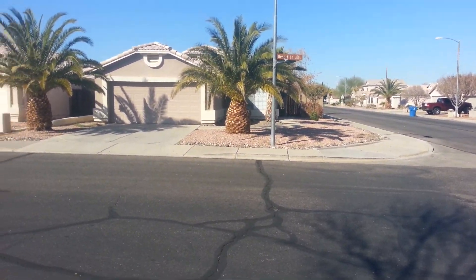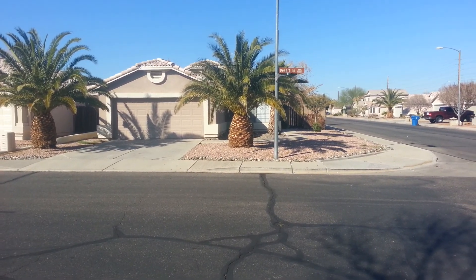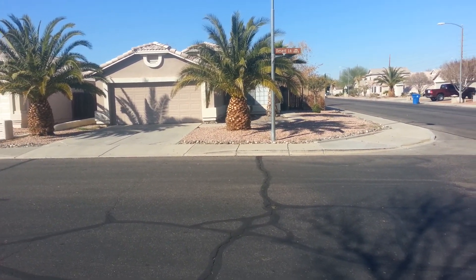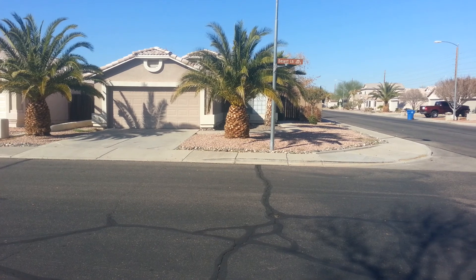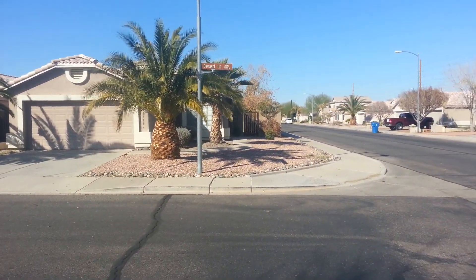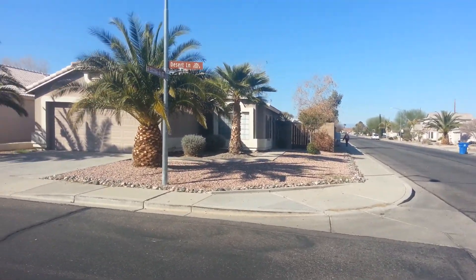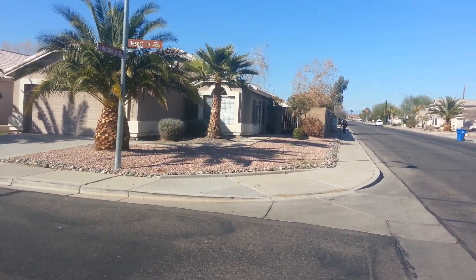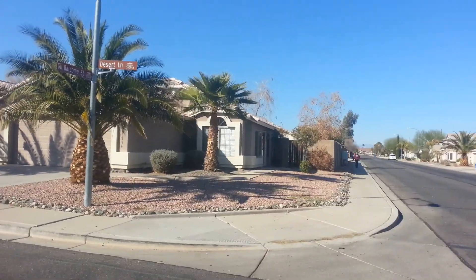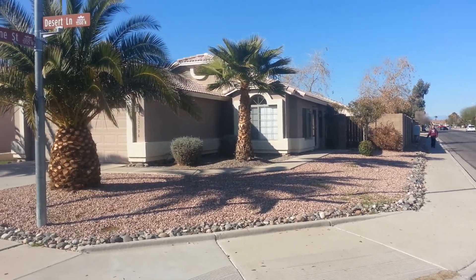Hi guys, Kevin Beasley here from Newstart Realty and Relocation. I'm again previewing a rental property for a client from Washington State. He's going to move down here next week. I think we got her approved on this property, but I want to do a walkthrough and shoot video so they can see more exactly what they're getting.